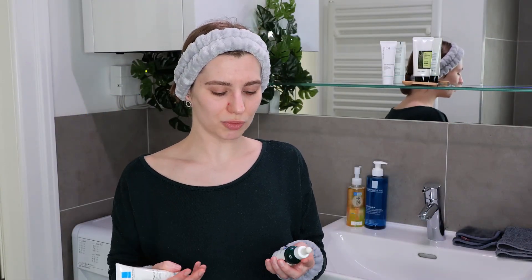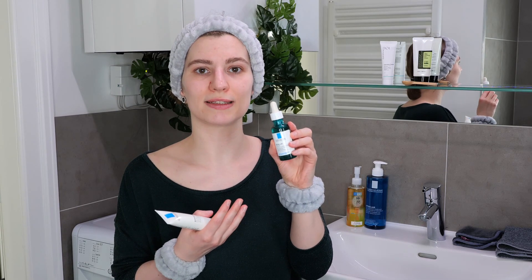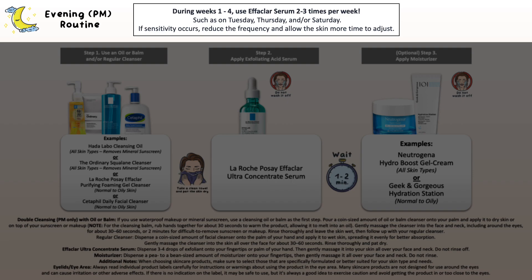For the Effaclar Ultra Concentrate Serum, since it is an exfoliating acid serum, I suggest using it only in your evening skincare routine, on days when you are not using the Effaclar Duo Plus — so on Tuesday, Thursday, and Saturday. Then you have Sunday where you can give your skin a break.